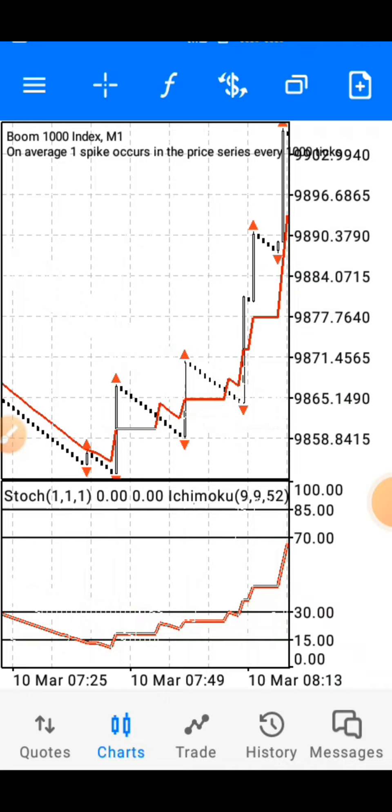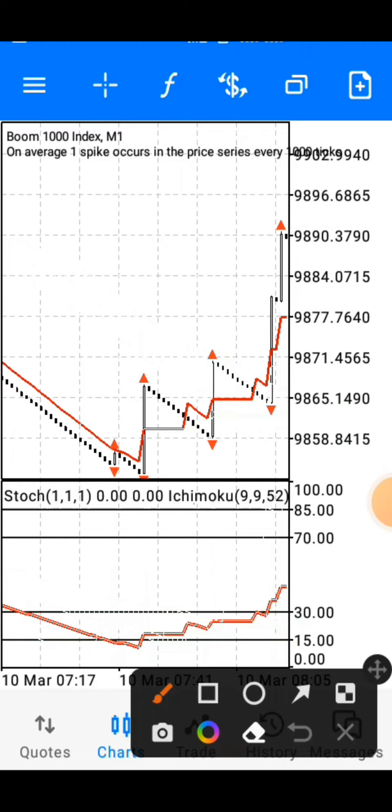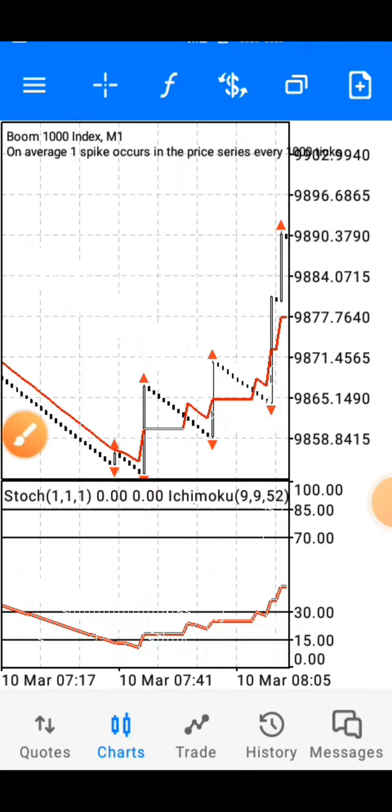For those coming across this strategy for the first time, the reason you wait for a spike before entering is that this strategy is based on break and retest. The spike breaks through the Ichimoku line, which serves as our support and resistance. Whenever price breaks through a support and resistance zone, it always comes back to retest before continuing to the upside. That retest is what we are trading. Price spikes, breaks through the Ichimoku line, comes back, retests, and then continues upward.